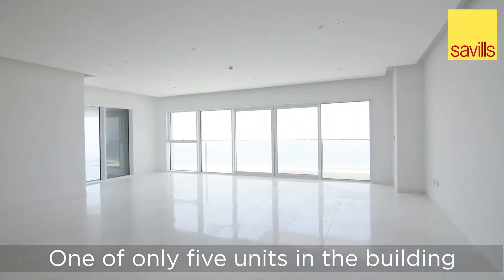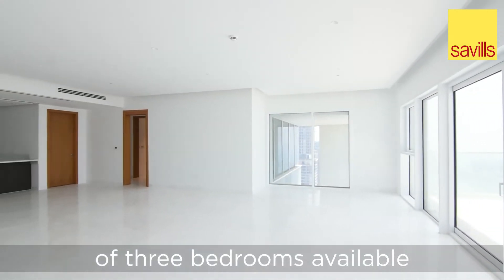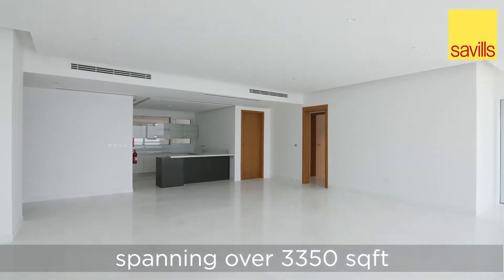One of only five units in the building, this is the largest layout of three bedrooms available, spanning over 3,350 square feet.